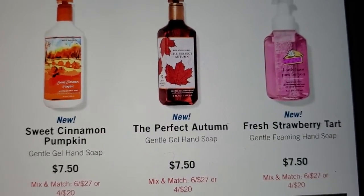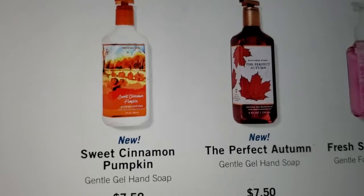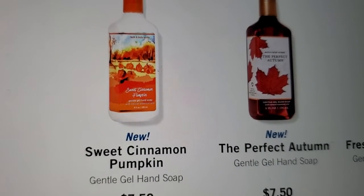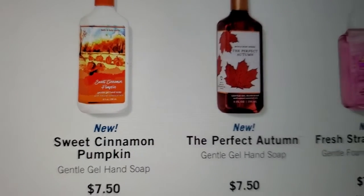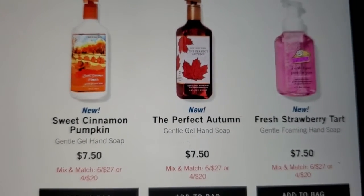I like the fall packaging on the soap — it's pretty. They got the leaves on the Perfect Autumn, and then the pumpkin on Sweet Cinnamon Pumpkin. I'm not sure if I really like the pumpkin smells.